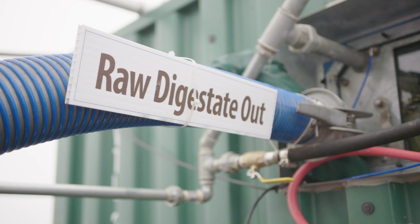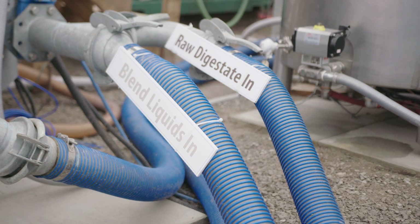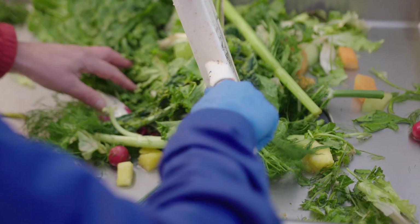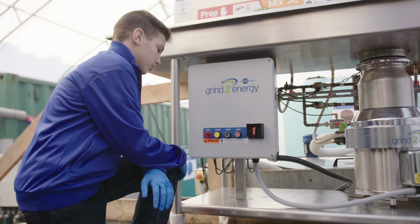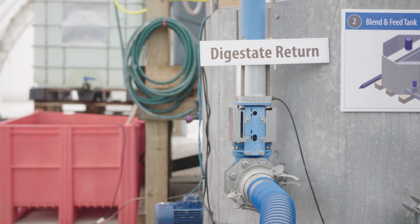It does this with anaerobic digestion, which means it digests without oxygen. This plant is very much like your own digestive system. The front end is the grinder, like your teeth. You feed the food in, you grind it up, it goes into a tank, which we then feed the stomach, which is the digesters.